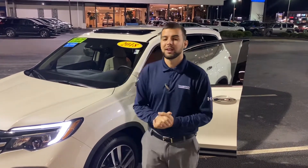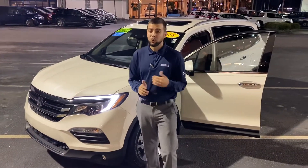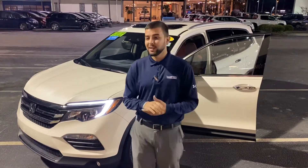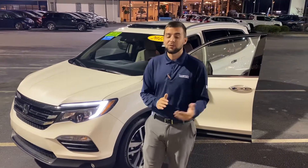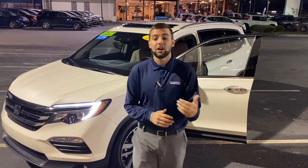Hey Hannah, it's Tyler with Tamron Honda. I wanted to thank you for your internet inquiry on this 2018 Honda Pilot Touring Elite. It's one of our recent arrivals, with only 19,000 miles on it. It's actually a certified pre-owned vehicle, and as you know, this vehicle has tons of features.